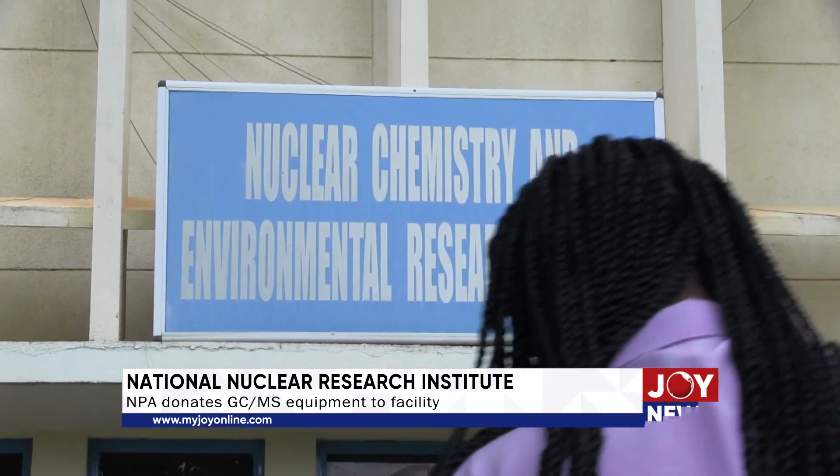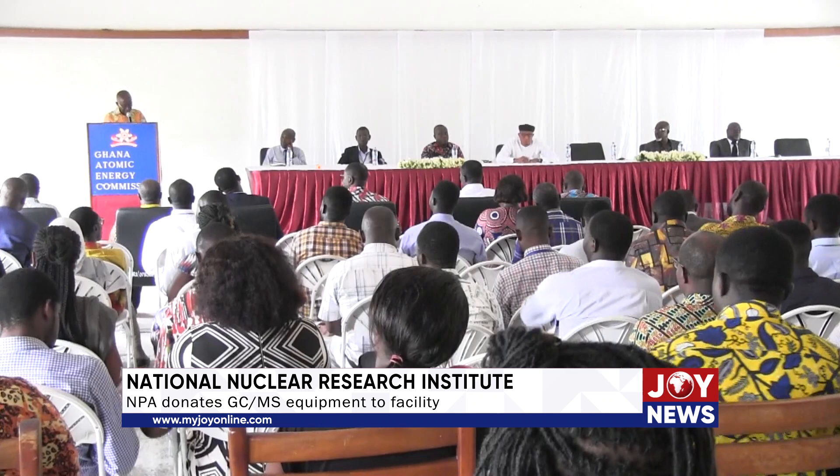The National Nuclear Research Institute of the Ghana Atomic Energy Commission was established in 1963 by Act 204. The institute is responsible for the operation of all nuclear facilities in Ghana. Dr. Samuel Ganyoglu outlined the benefits of the gas chromatography and mass spectrometry equipment to the Environmental Resources Research Centre.